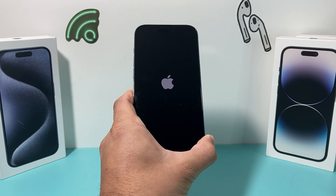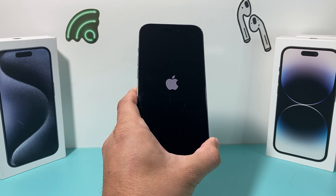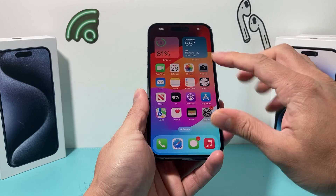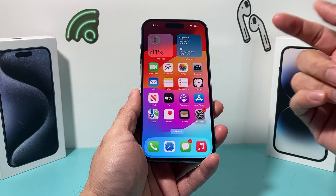This method will not delete any of your personal data, so all of your photos, videos, and apps will be safe. You don't have to worry about that. After you've done that, if you're still seeing lag or performance issues, it's time to check that your phone has enough storage available.